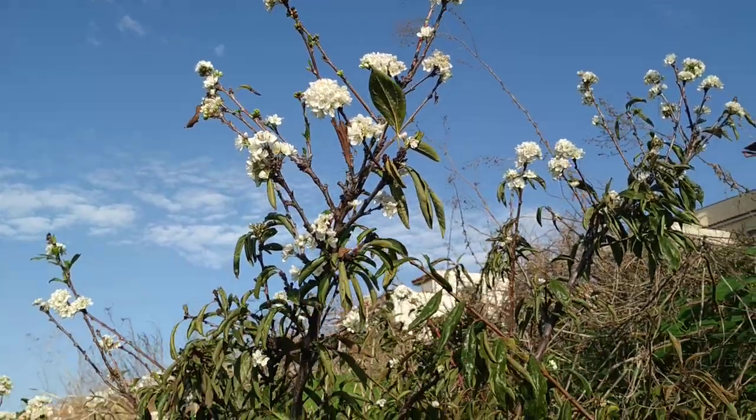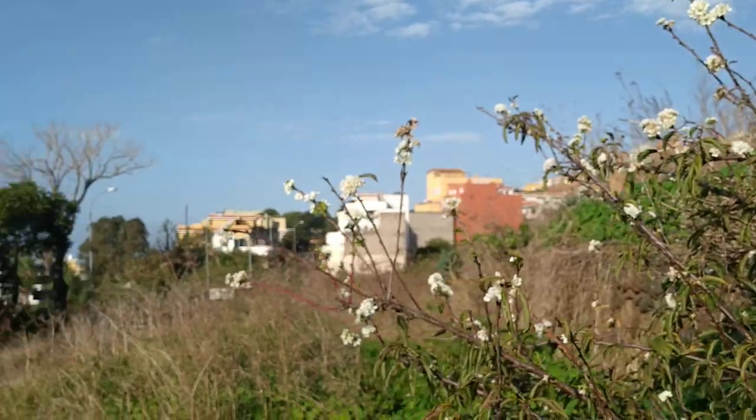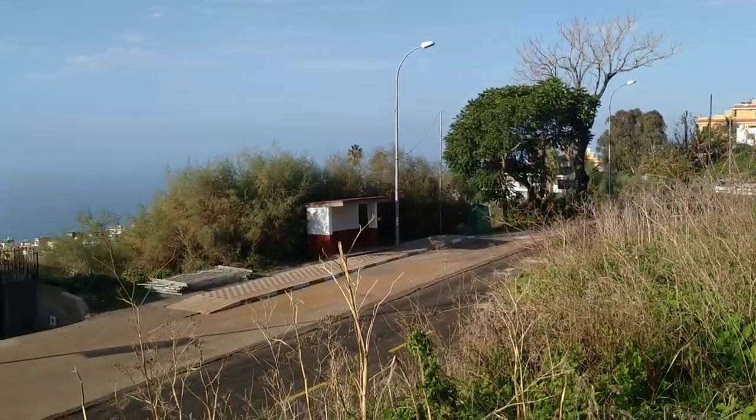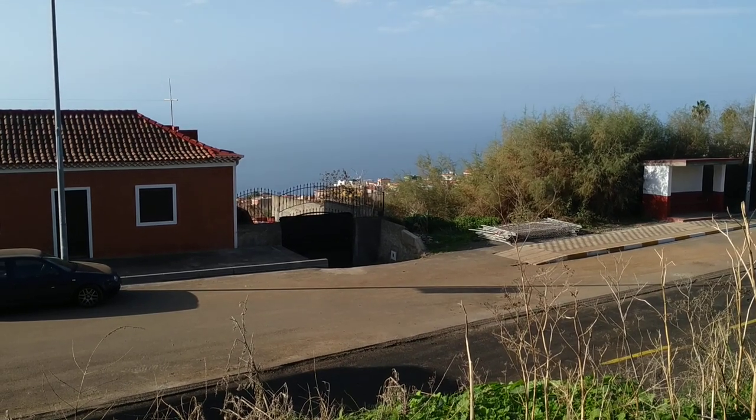So folks, those were plums and almonds flowering in late November in Tenerife. Stay tuned for a lot more fruit videos from the beautiful island of Tenerife, and don't forget to like, share, comment, and subscribe.